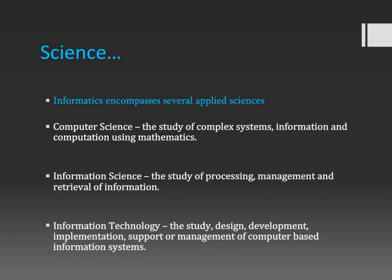First I will define informatics as a science. Informatics is actually an applied science, and it has several underlying applied sciences. The first being computer science. Computer science is defined as the study of complex systems, information, and computation using mathematics. Interestingly, informatics and computer science are used interchangeably a lot, especially in the academic world, because they have a lot of overlapping coursework.